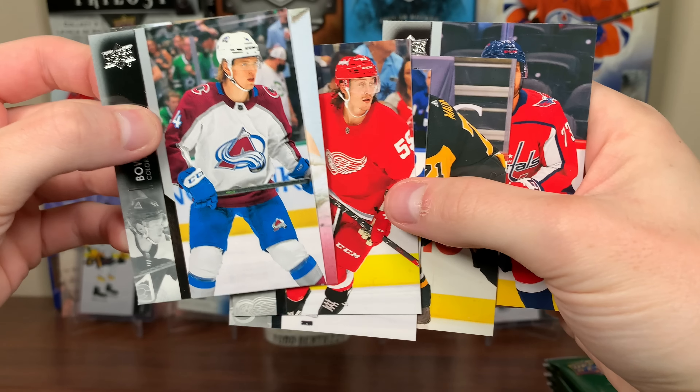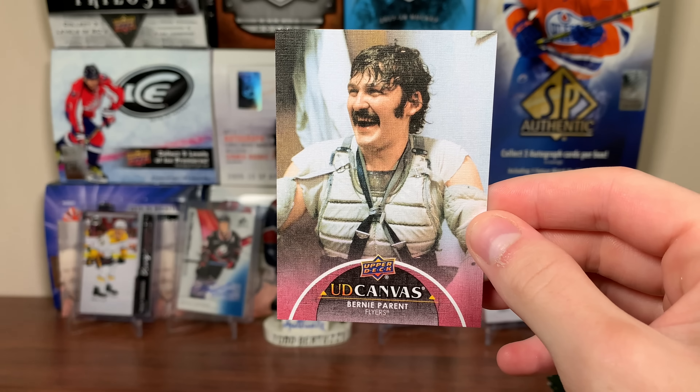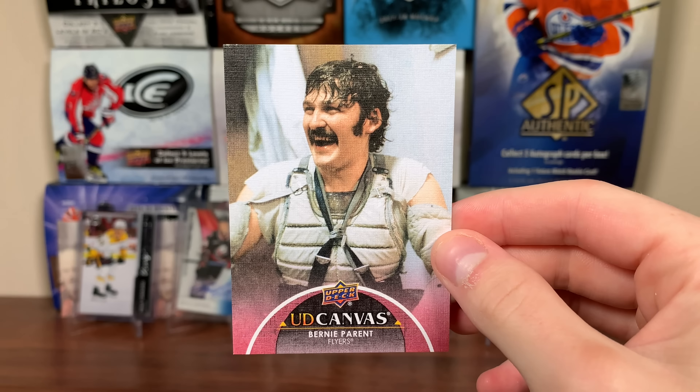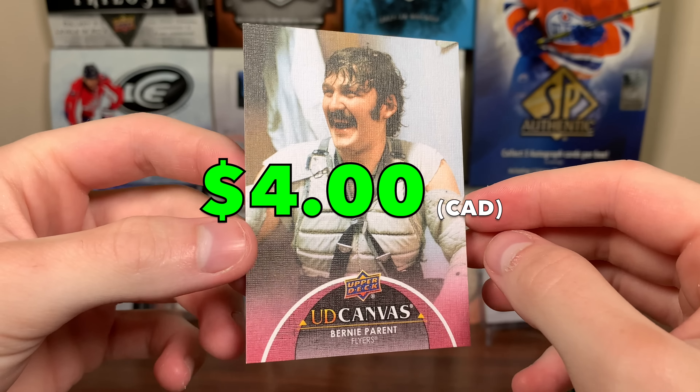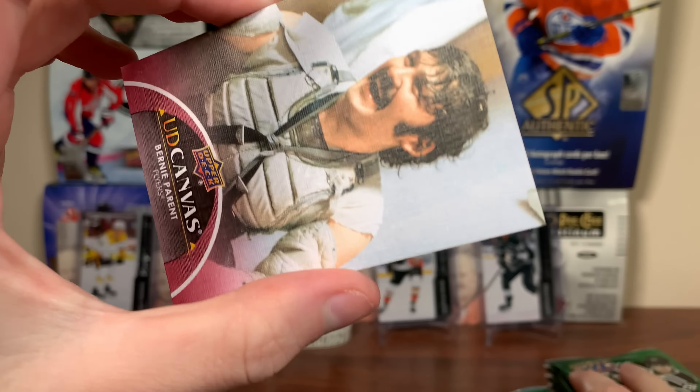It's not who we're looking for though. It's horizontal — I can't really tell. More base there. Oh no, it's a retired one. It's Bernie Perrant, Retired Canvas. I saw the pink and thought it was a Canvas Young Guns, but no — it's a short print canvas. These are like 1 in 192 packs. But there you go — Bernie Perrant Retired Canvas. I'll take that.